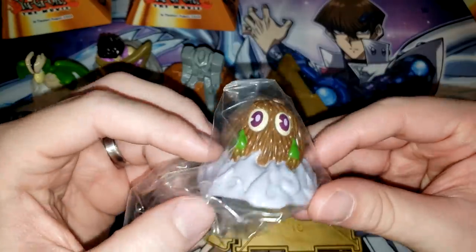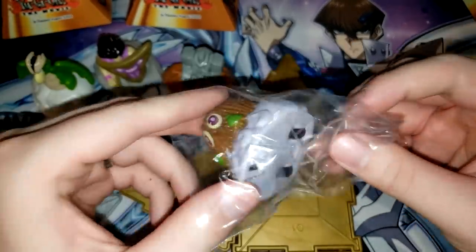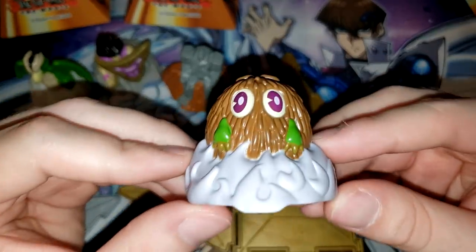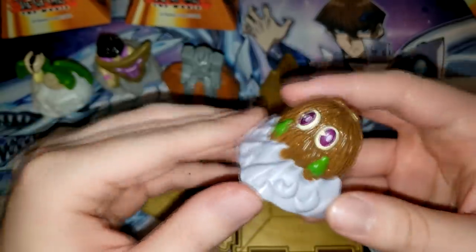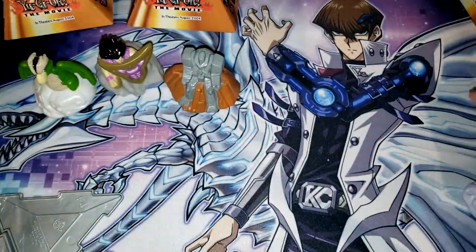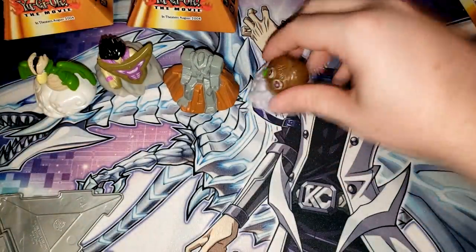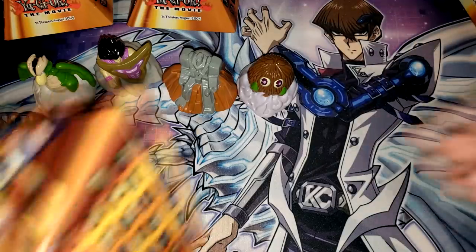Look at this little guy. I was looking forward to a Gate Guardian or like an Exodia, but you know what? Karibo looks pretty darn funny as well. Look at that little dude, he's so cute. I did not realize that there were gold pyramids. I must've never pulled one back in the day. So it's pretty cool to see that here. There he goes. I'm afraid of them just flying off the table, so I'm trying not to wind them up too much.